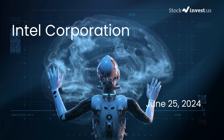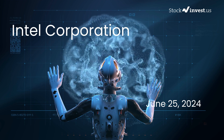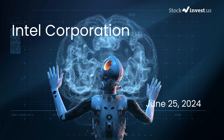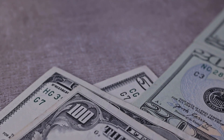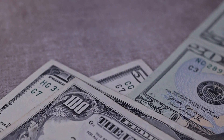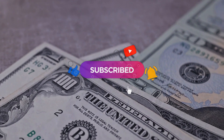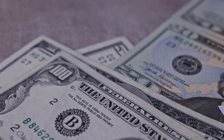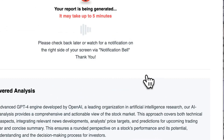Is it time to buy or sell Intel stock? In this video we're diving deep into Intel. Our initial report was published on our website on Monday 24th June 2024 and now we're here to provide you with an even more detailed analysis. Remember to subscribe, hit the like button, and turn on the notification bell to stay updated on our latest analysis. You don't want to miss any crucial updates that could impact your investments.